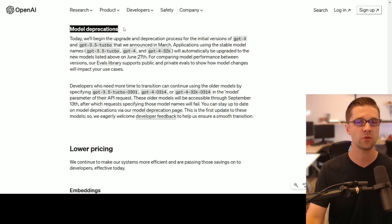The implications — I haven't even thought of all the implications. If you have an idea how you're going to use this, please type it in the comments. Now, moving on to model deprecation.